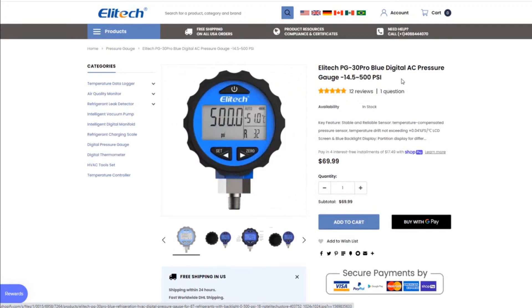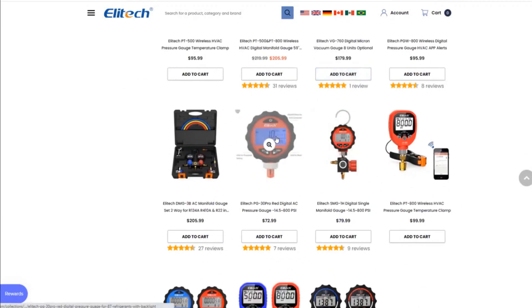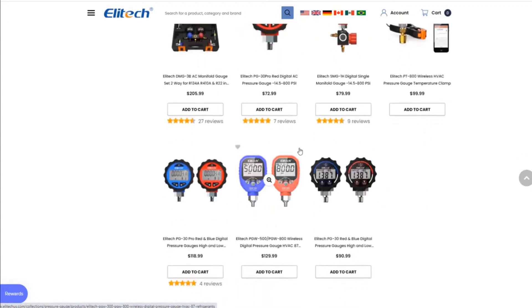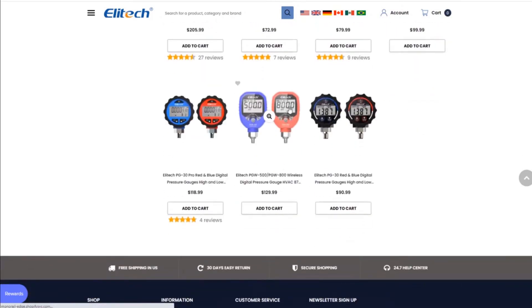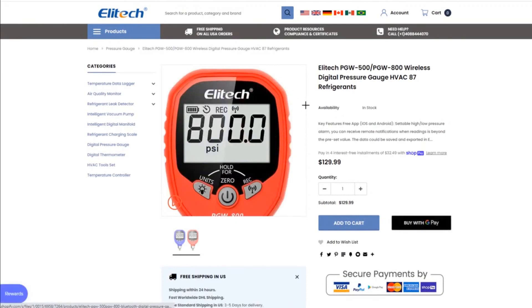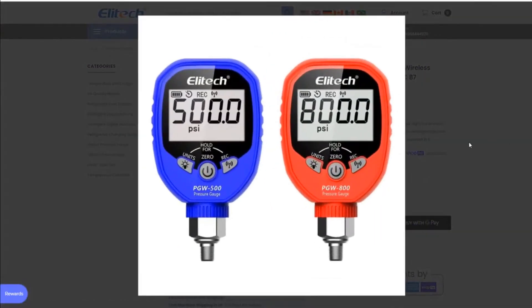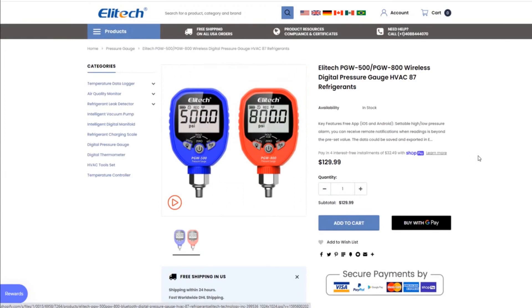There are also Bluetooth versions — the Ellitech PGW-500 and PGW-800 wireless digital pressure gauges for HVAC with 87 refrigerants. You can buy both heads for $129, which is less than the other one, but you don't get temperatures — you'd have to take those separately. The other models have saturation temperatures built in. I like smart probes; these guys don't have any smart probes but they still caught my eye.